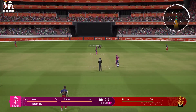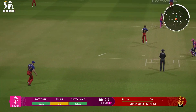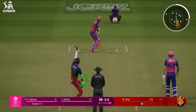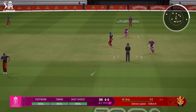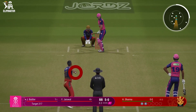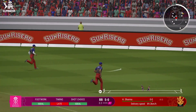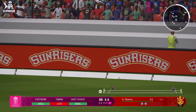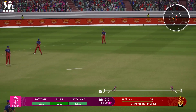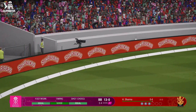First ball — drive straight down the ground. Mid on will collect that one. Punch down the ground, mid off and mid on in pursuit — you can't fault the ball-striking. Magical shot into the gap — don't think anyone's going to stop that. Third ball — lovely cover drive straight to the edge. You can't fault the ball-striking.